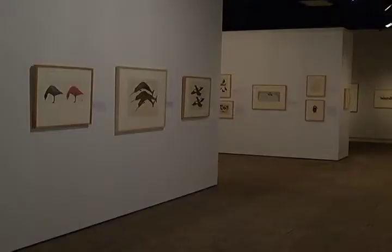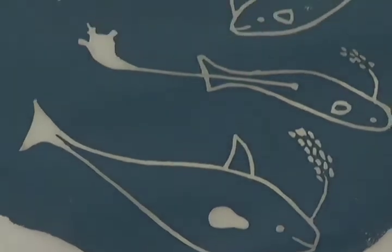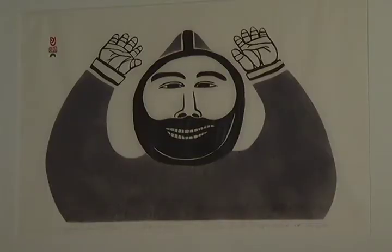In the early days, prints were smaller and techniques experimental, and the subject matter revealed a lifestyle wedded to the land. They represented the animal life that was familiar to the people and the daily life of hunters and that sort of thing.